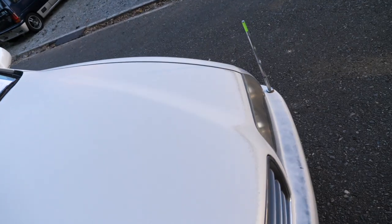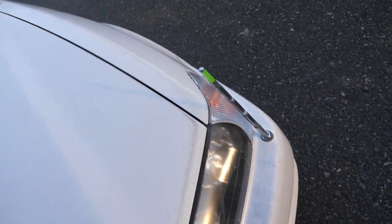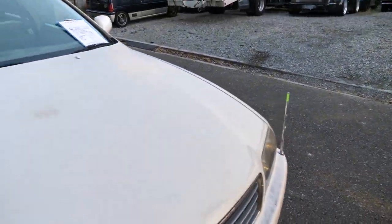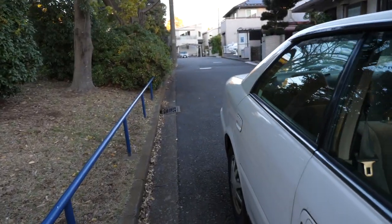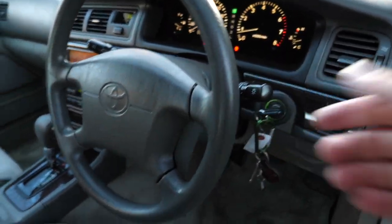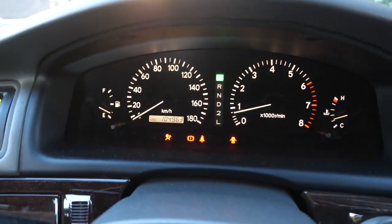Look at this parking pole — who doesn't want a parking pole? The answer is nobody. That electronically goes up and down. I did check it; it does work. Just going to switch the engine off so we can look at the rest of the car. And while we're here, have a look at the gauge set.